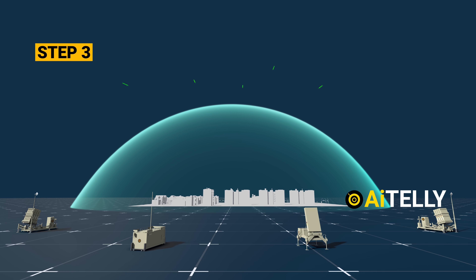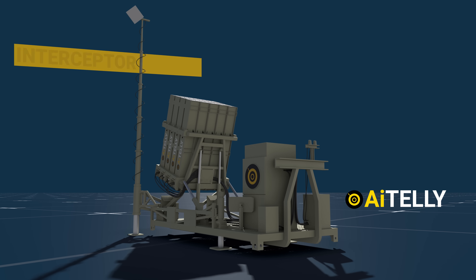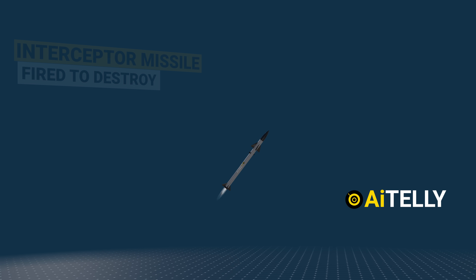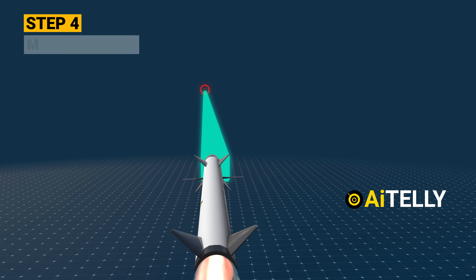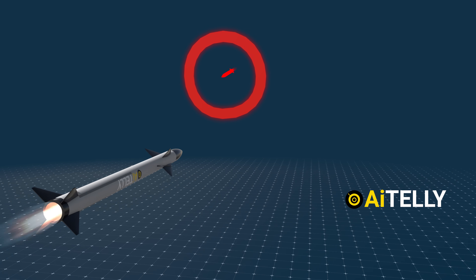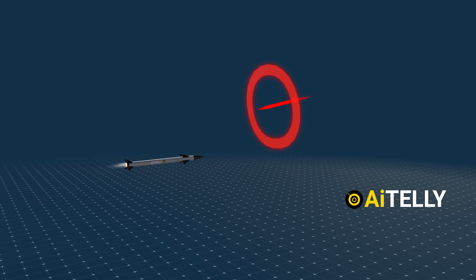Step 3: Only when a threat is confirmed, an interceptor missile is fired to destroy the incoming rocket before it reaches the predicted impact area. Step 4: The missile tracks and targets the rockets with its electro-optical sensor, getting as close to the incoming threat as possible.